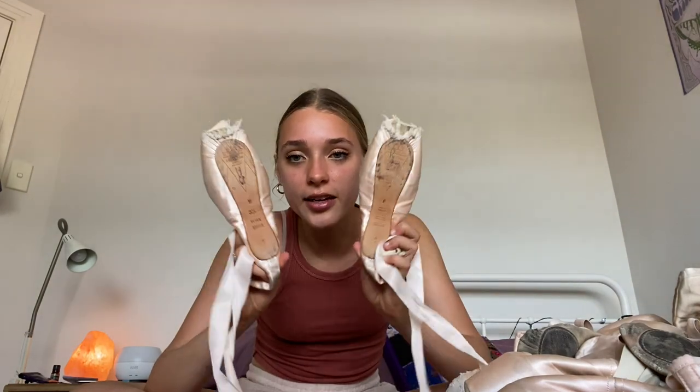I went to the dance store to get a fitting, but I have really wide feet that go narrow at the ankles — it's a genetic family thing. Pointe shoes are mainly made for people with quite narrow feet; they don't always cater for really wide feet. I must have been in there for an hour and a half trying on every pair they had. The fitter was really struggling. I ended up with these shoes in an E-width — and if you don't believe me about being wide, these are an E.